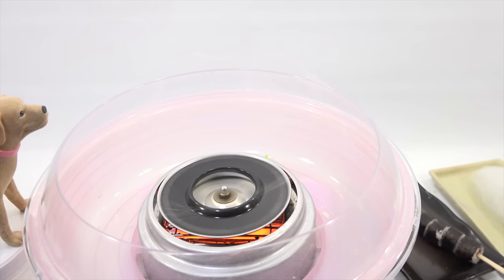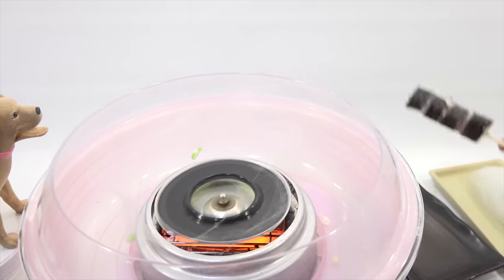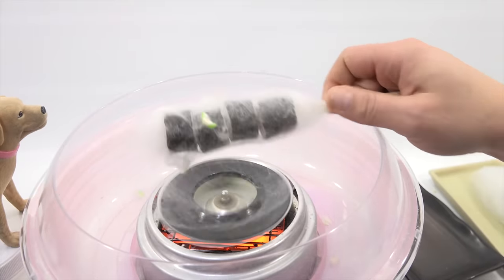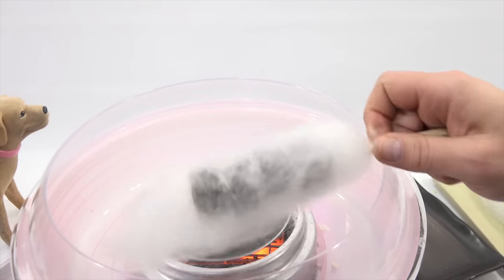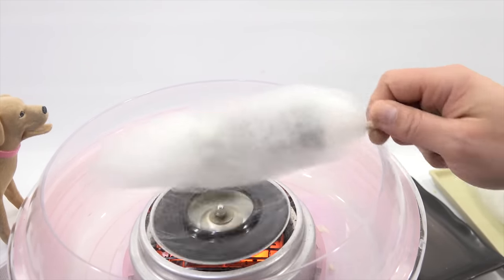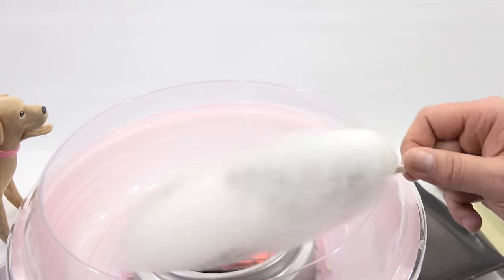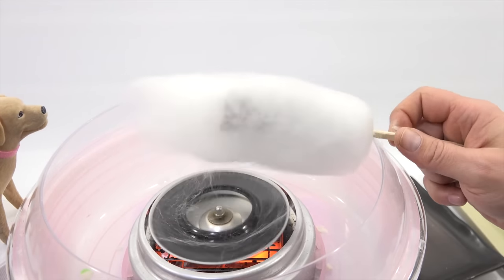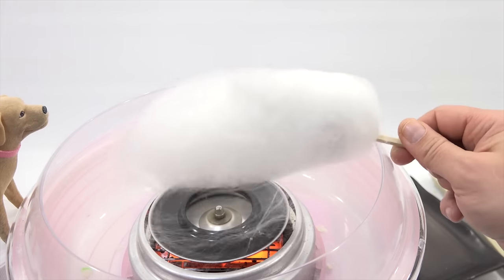Mas wasabi. Here we go. Look at that — big chunks in there. Wasabi chunky style. We were just thinking the other day, we put this machine through 20, 30 different kinds of cotton candy. It's probably made a hundred batches for us easy. Whoever designed this had no idea what they were getting into when they sent this to us. Okay, look at that — all right, we're going to let this spin out now.